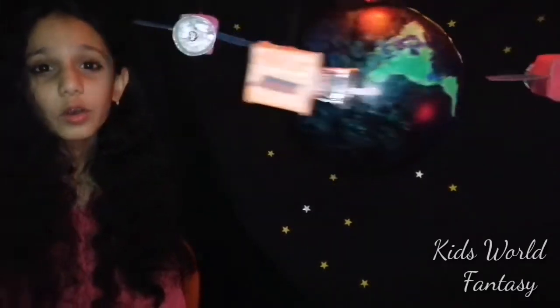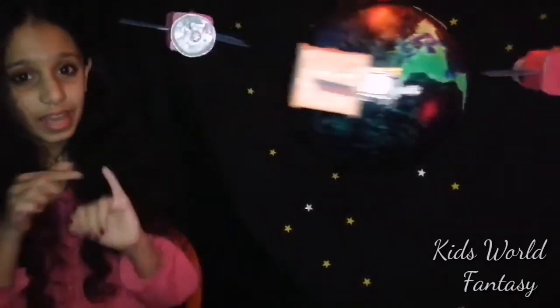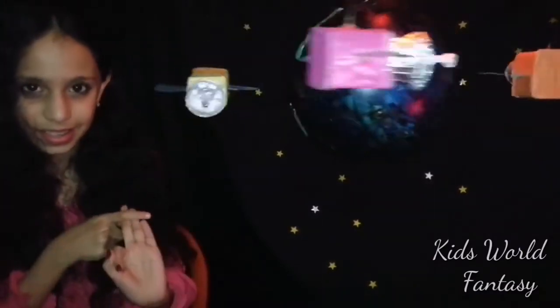Therefore, we know the three types of satellites: navigation satellites, communication satellites, and weather satellites.